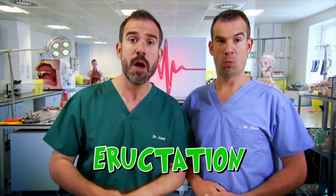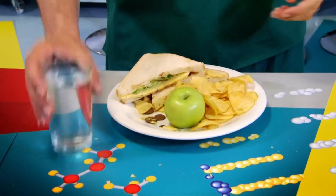Burping is something we all do, no matter who you are. And there's even a medical name for it: eructation. Burping is a very important bodily function. All burps are made of gas that your body wants to get rid of. It might be because you've swallowed air, because you gobble your lunch too fast, like Zan, or it might be carbon dioxide from chemical reactions in your stomach, or from the bubbles in a fizzy drink like this.